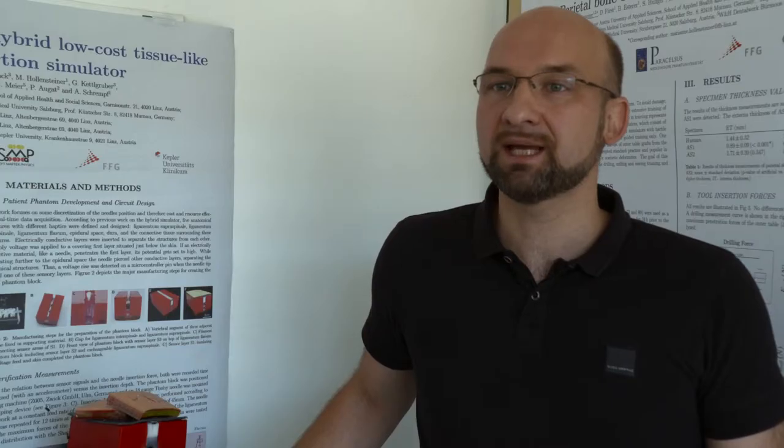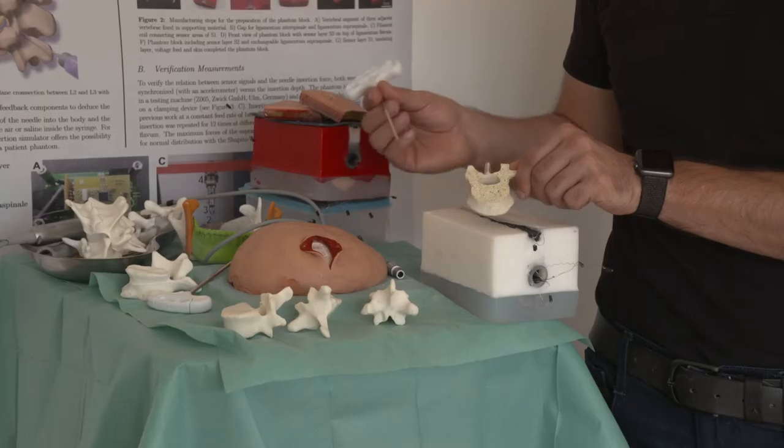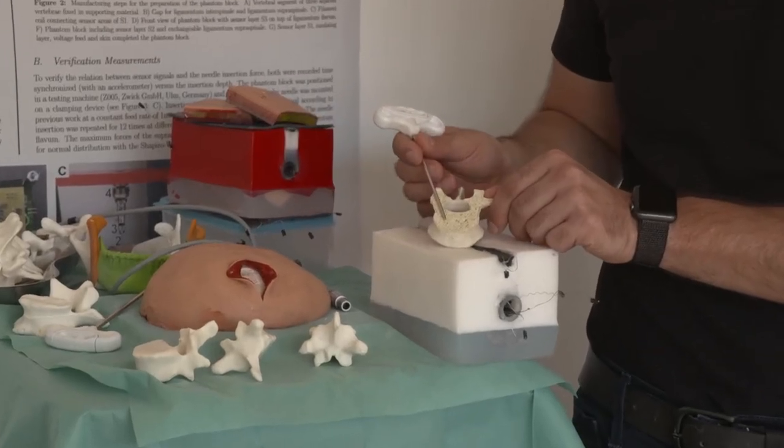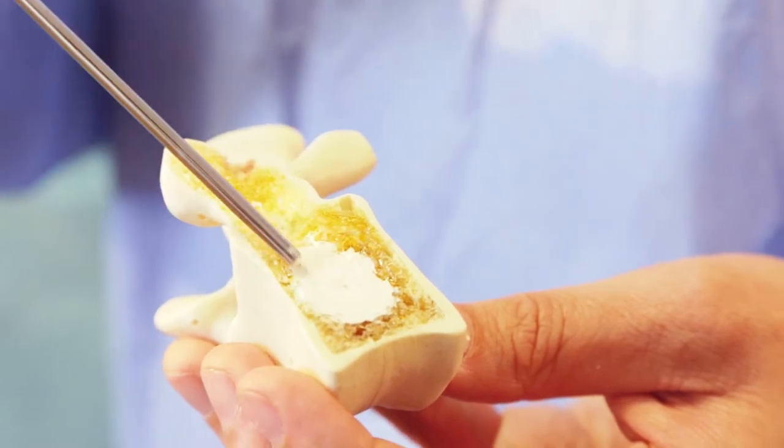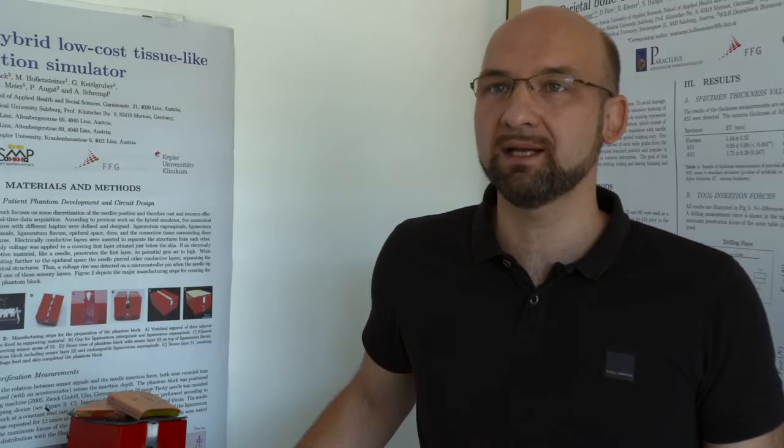For the final application, it is very important to have validated simulators. Our artificial bones, for example, are rigorously matched to human samples. Furthermore, the mixed reality simulators are verified by medical experts in special studies.